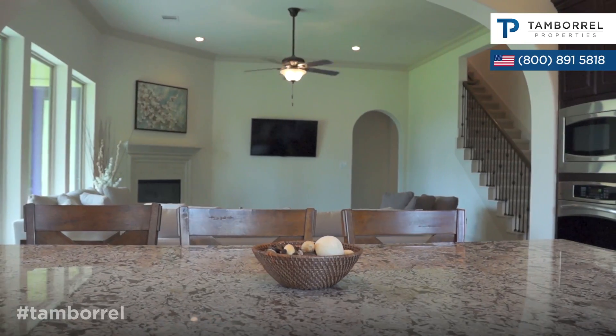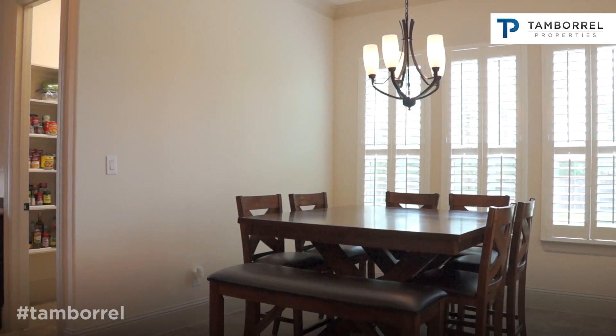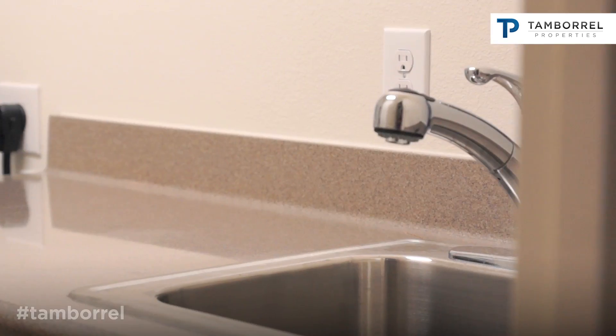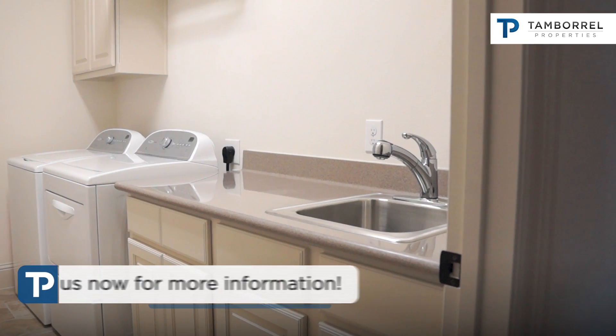The breakfast room offers a great view and access to the covered patio in the backyard. The walk-in pantry is very spacious, and the utility room features plenty of cabinet space.